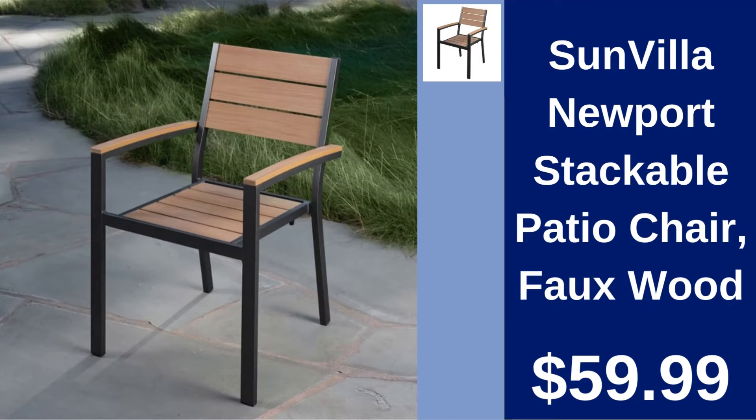Sun Villa Newport Stackable Patio Chair Faux Wood $59.99. Stylish and practical, this faux wood patio chair is designed to stack easily for space-saving storage.